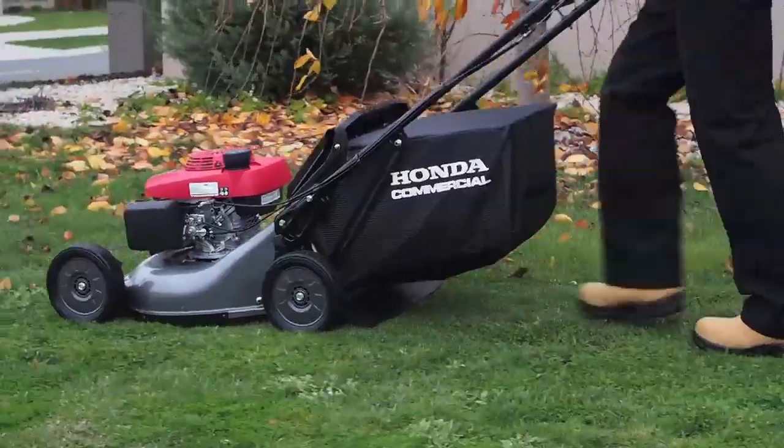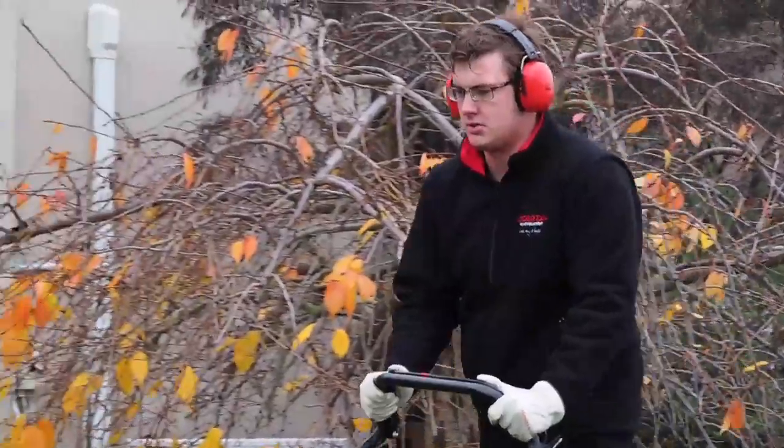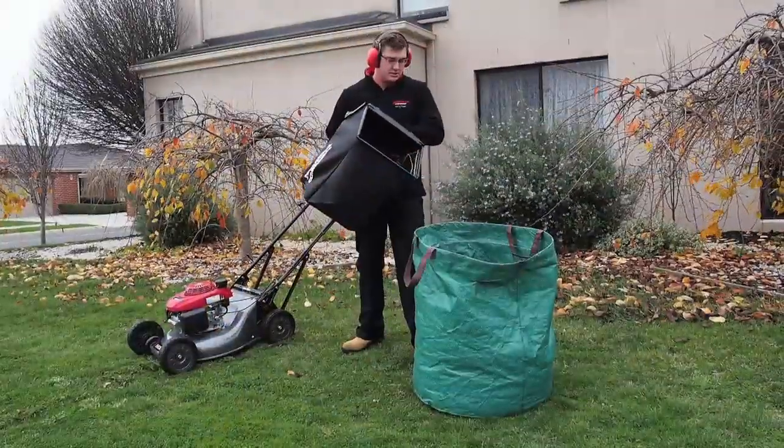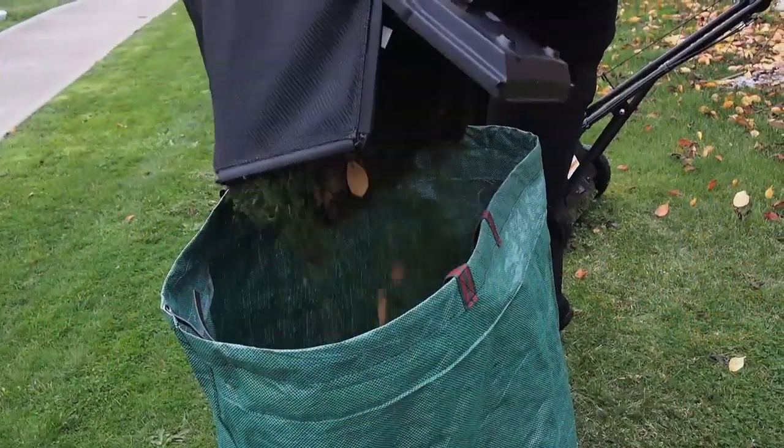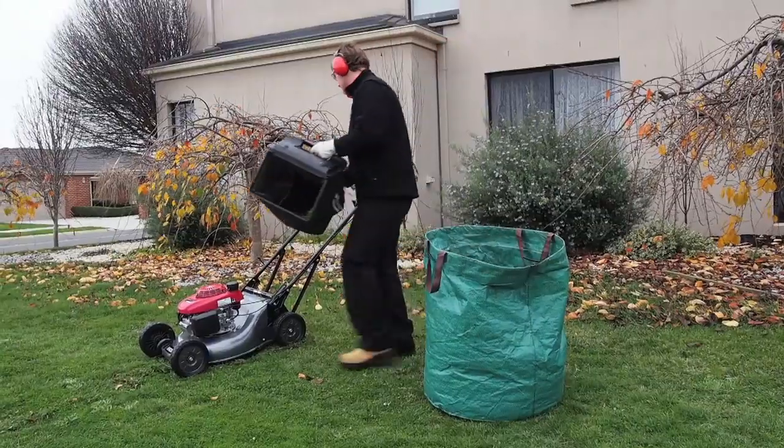It's also equipped with Honda's twin blade system, resulting in ultra-fine grass clippings, and a massive 88-litre catcher bag. That means you'll spend less time emptying the catcher and more time servicing your clients.